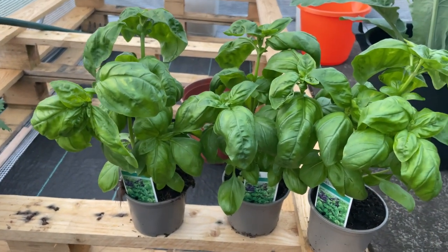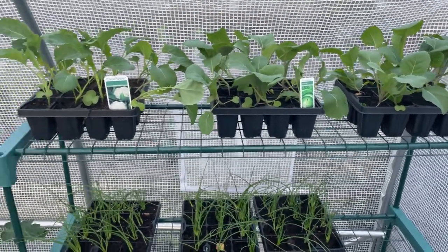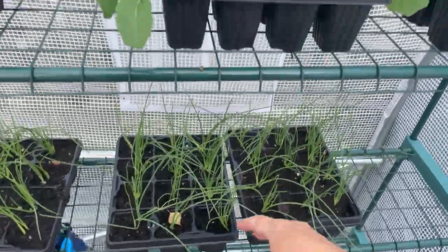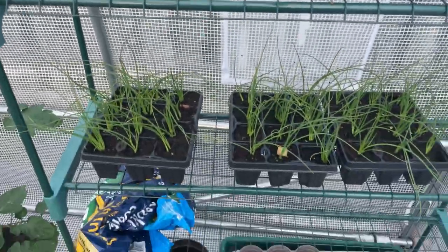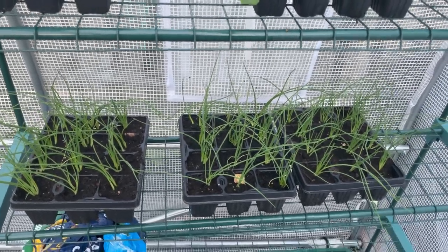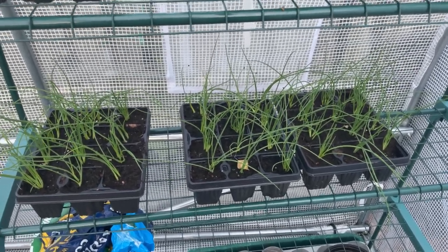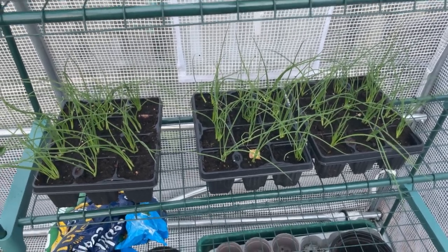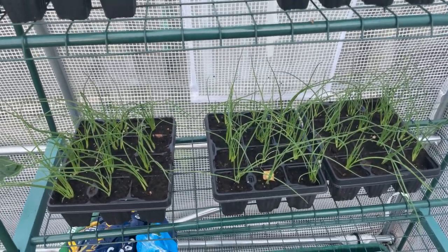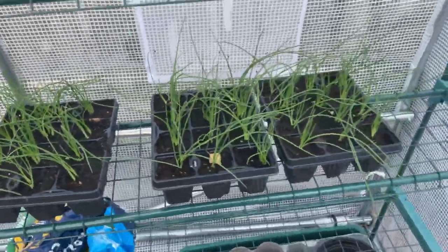Here are the brassicas - two spring cabbage, a cauliflower, and three lots of Japanese onions. Two of those are for a friend who also wants a cabbage. The onions we're going to let crack on in there and then put them out probably in October, ready for next season. I've heard a lot of people putting them in on the shortest day of the year and harvesting on the longest day - I think that's a Charles Dowding rule - but we put ours in on the 8th of October and you've seen the harvest we got, absolutely fantastic.